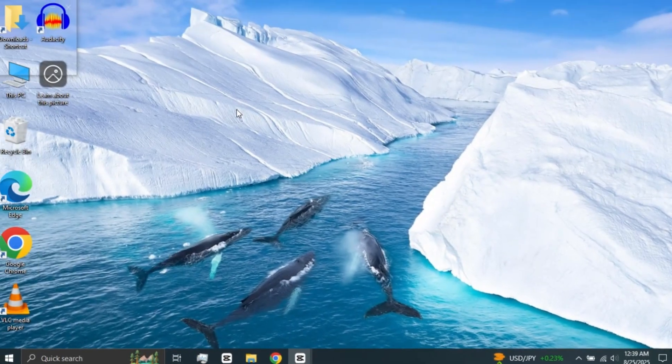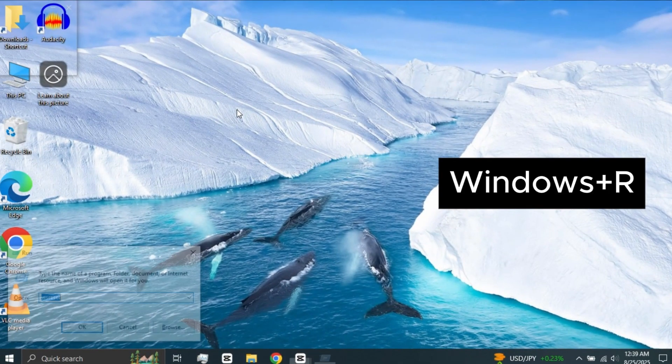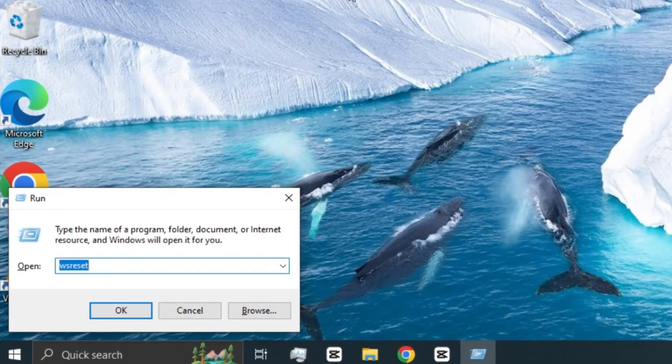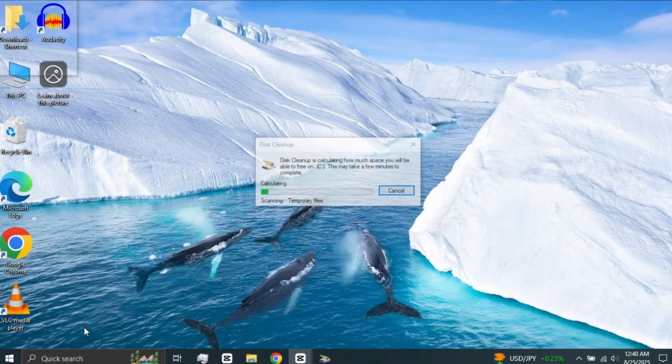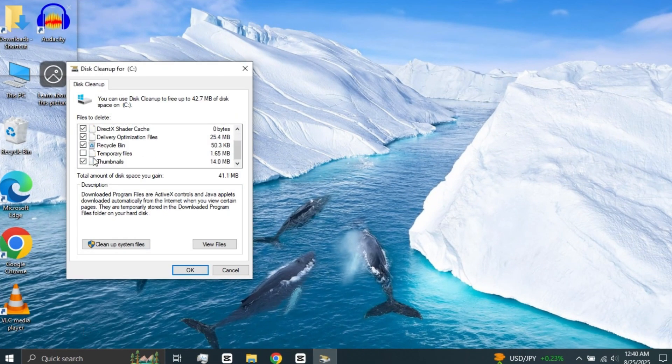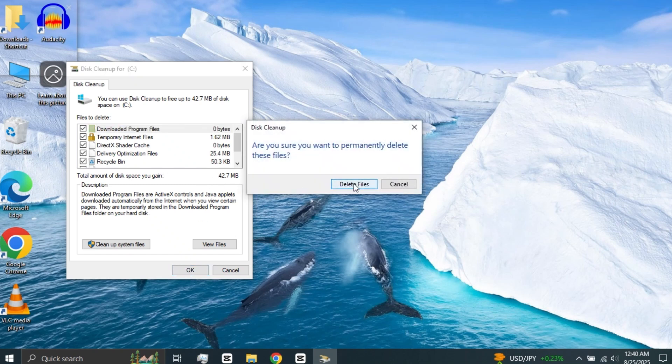For the next step, again press Windows Key plus R to open the Run Box. In the Run Box, type cleanmgr and press OK. This opens the Disk Cleanup tool in Windows. Tick all the junk file options — temporary files, Recycle Bin, cache, etc. You'll see how much junk files are available. You can free up even 20 to 50 GB on some computers. Press OK to delete them all.